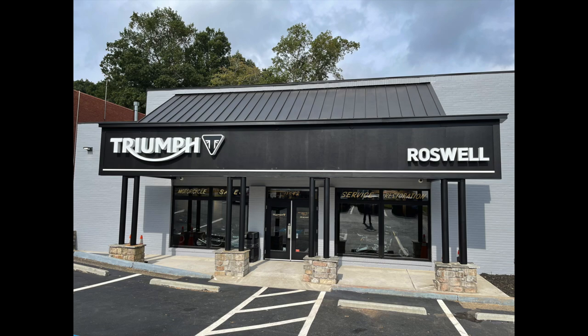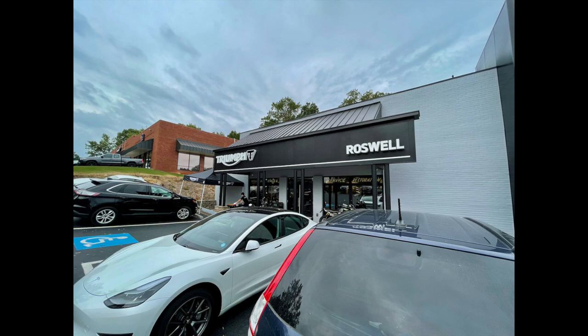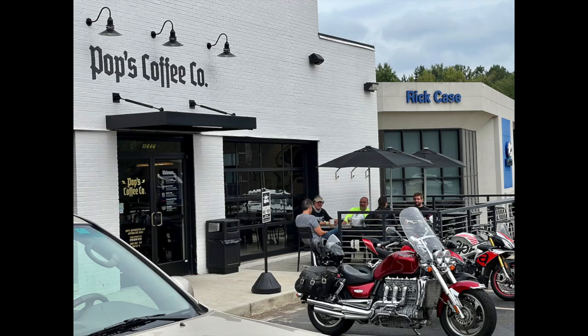On October 3rd, Triumph Roswell officially opened its doors to all you Triumph fans out there. Now this establishment has three key areas. One is Pops Fabrication, where they can tune your machine on their in-house dyno or make you something truly bespoke, like a pie-cut exhaust system. Another facet is Pops Coffee Co.